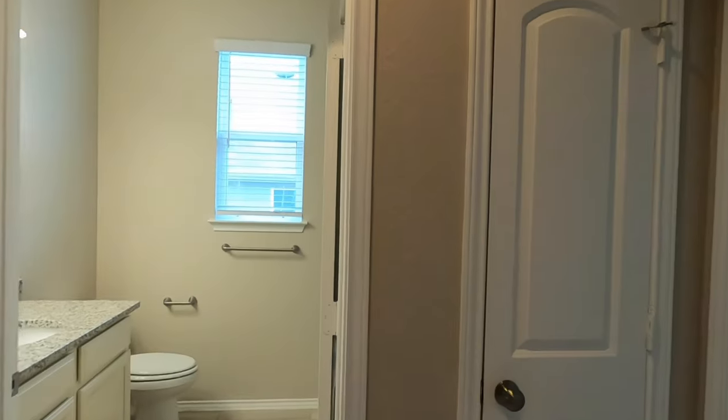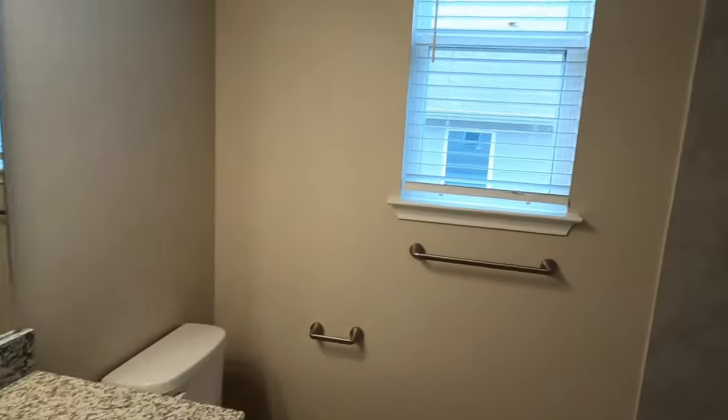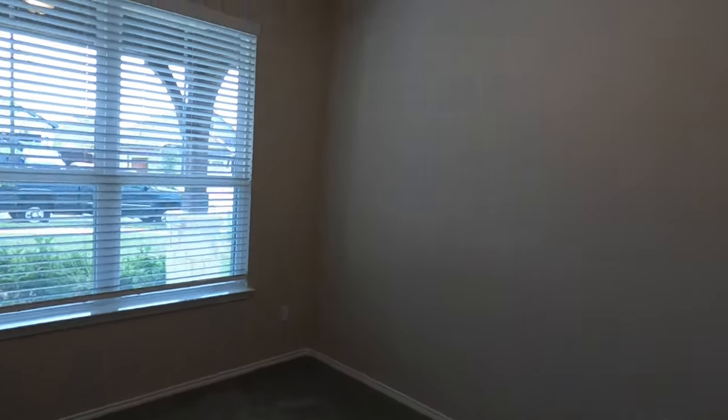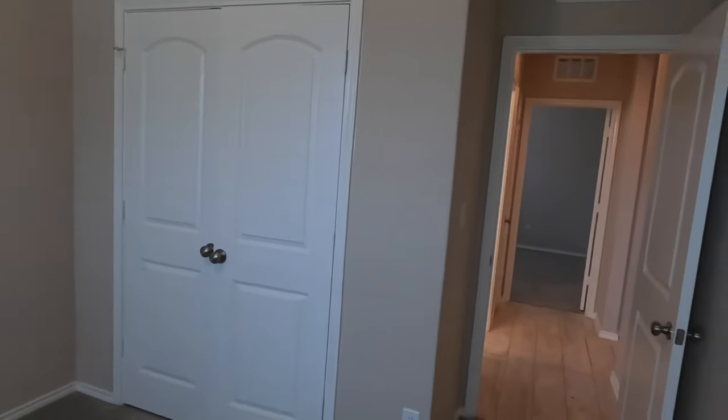Let's go check out the front rooms. We do have a full bath up front with a tub-shower combination. The ceilings look like nine-foot ceilings, which is nice — I live in an eight-foot ceiling house. Not the biggest room, but this isn't a very big house overall. It's an okay-sized room, but I wouldn't say it's large.